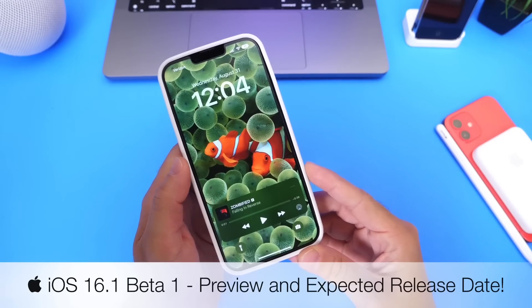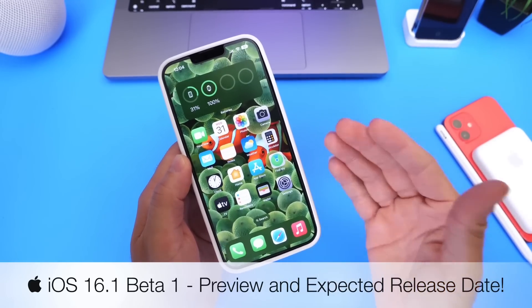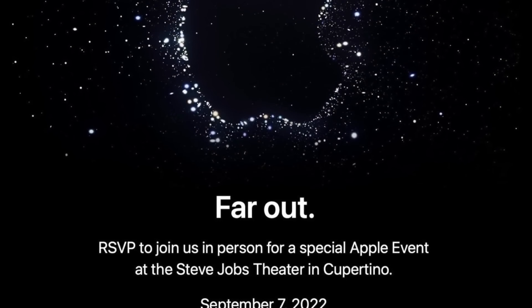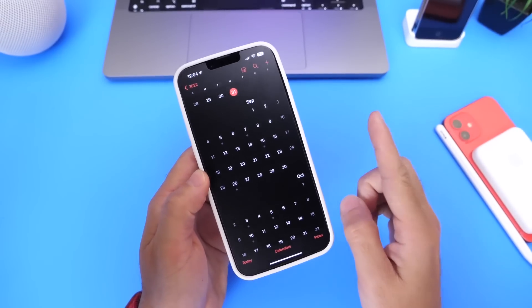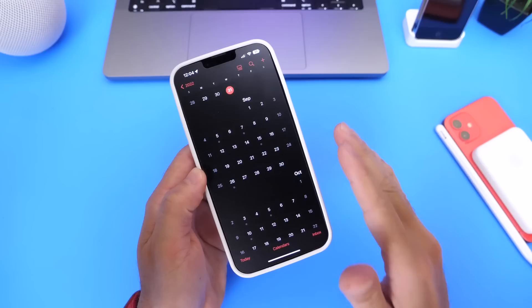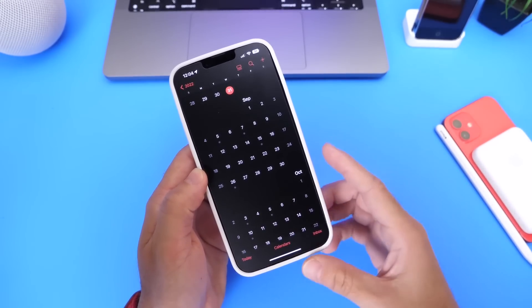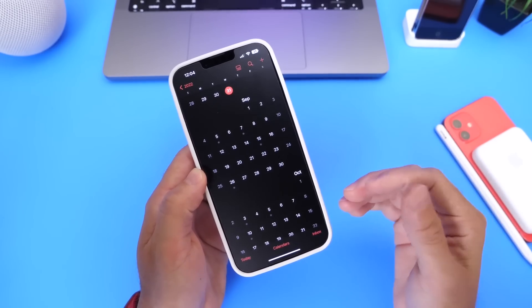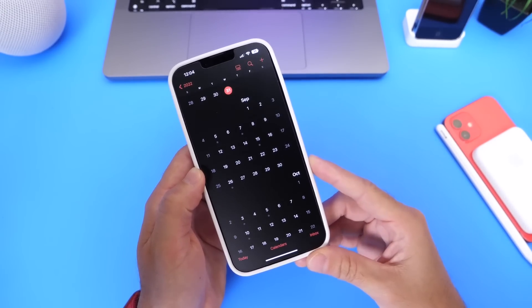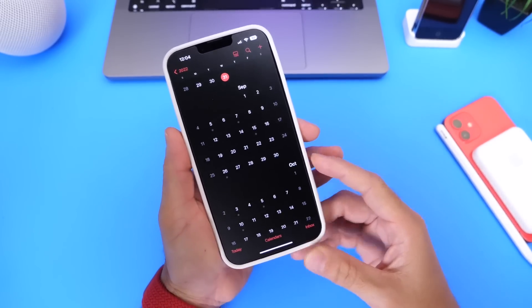Now you may be thinking, I don't even have iOS 16 installed on my iPhone, so why are we talking about iOS 16.1? Well, believe it or not, it is a week from today when Apple will be holding the iPhone 14 event on September the 7th, and that means that iOS 16.0 is pretty much done and wrapped up. Development on 16.0 is completed. This software will soon be released to the public, so we're going to talk about expected release dates for iOS 16.0, and when we can expect the next beta for iOS 16.1, because Apple continues to move fairly quickly with new software updates and improvements to the iPhone.